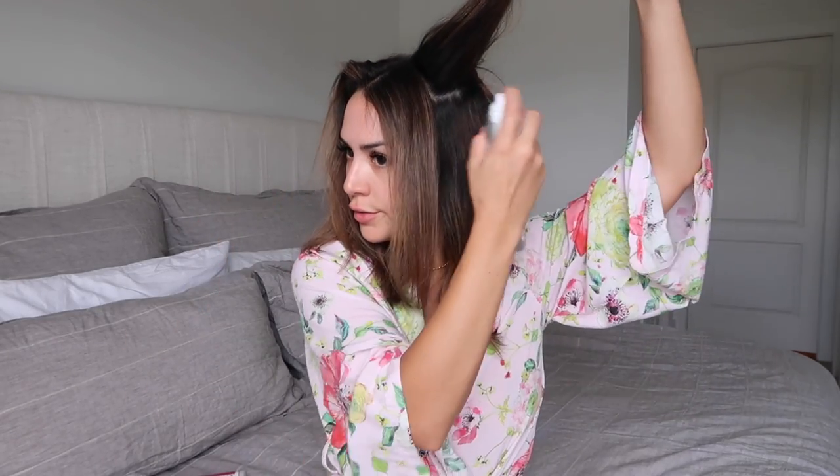If I want to tease my hair I do it from eyebrow level up. I split it into three sections — side, side, back — spray with a little hairspray and just do a tiny bit of teasing. It does not take much effort and you get tons of volume. I don't go crazy with it — just tiny little motions right at the root. Less is more when it comes to teasing; you will actually get a lot more volume.